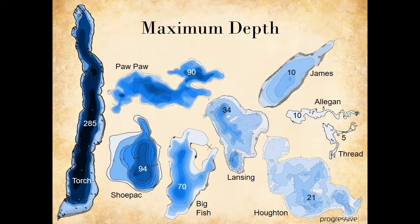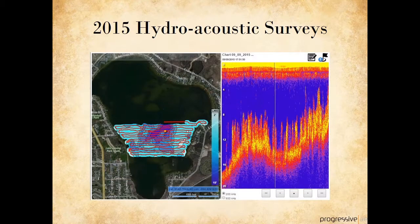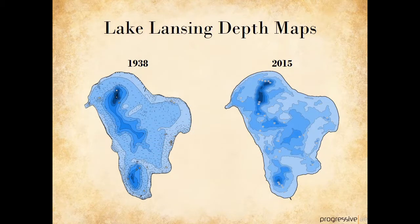Lake depth is another measure of lake size. Torch Lake is the deepest inland lake at 285 feet, while Houghton Lake has a maximum depth of only 21 feet. Lake Lansing is about in the middle of our group with a maximum depth of 34 feet, as shown in this Michigan Conservation Department map drawn in 1938. In 2015, staff from our office conducted a hydroacoustic survey of Lake Lansing to gather updated information about depth and vegetation. The survey was conducted by traversing back and forth across the lake using downscan sonar technology, allowing us to create more detailed mapping of the lake bottom and calculate a new average depth.